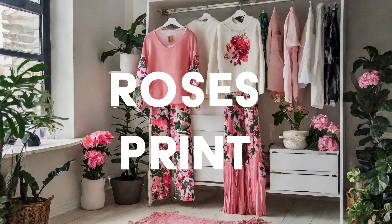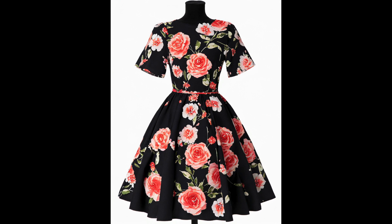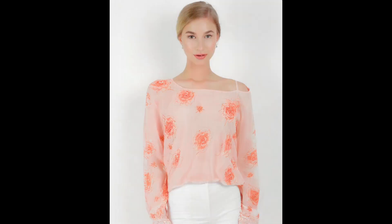Rose printed dresses, shirts, and skirts. Embrace romance with rose printed dresses and skirts blooming with feminine charm. This classic motif lends a touch of whimsy to springtime attire, effortlessly capturing the essence of the season.